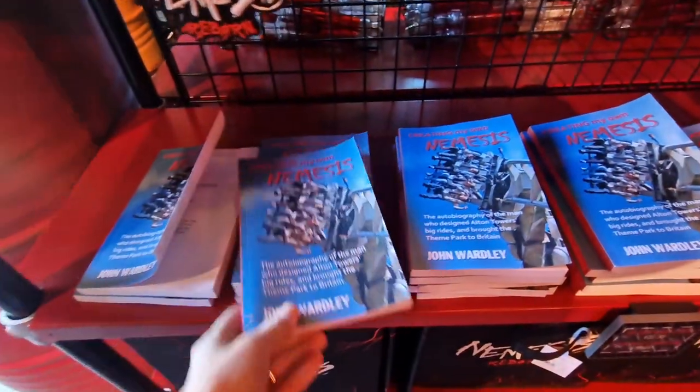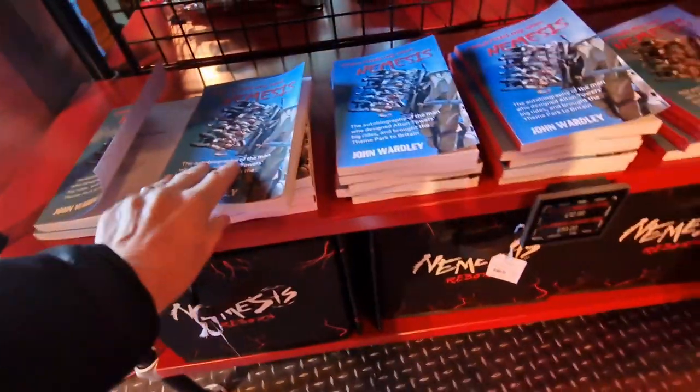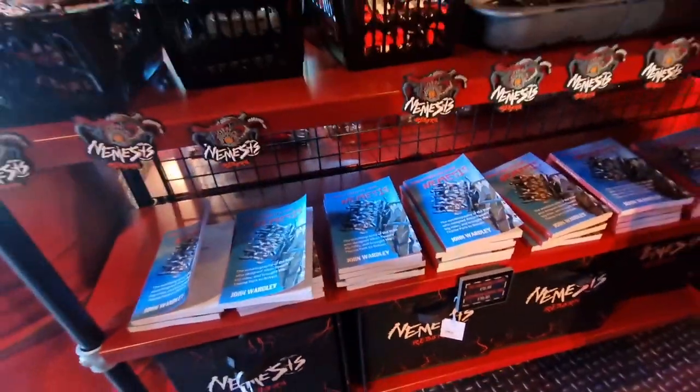I hadn't seen this — there's actually a book, 'Creating My Own Nemesis' by John Wardley, and the book is £12.99.